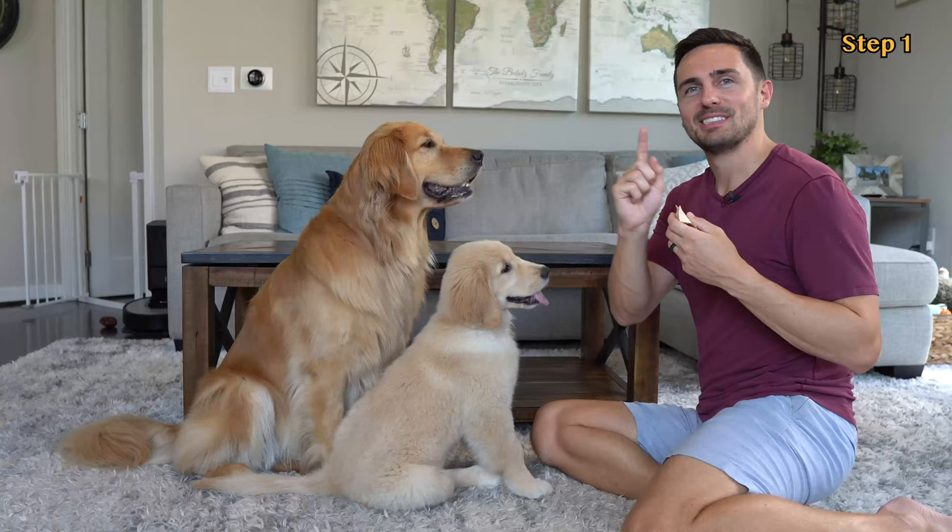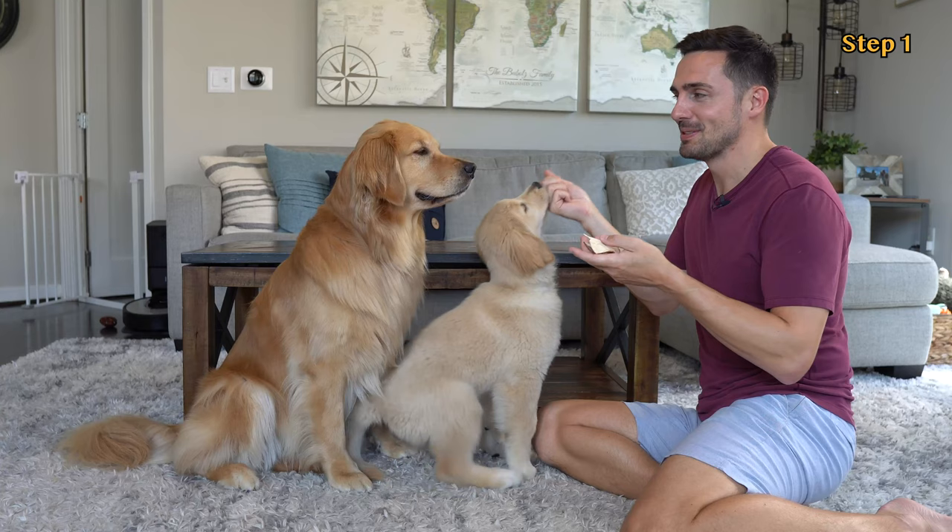Step one: grab some high-value and low-value treats. For high-value treats, we'll be using Ellie and Emma's Spotntango Unkibble — it's their normal food and they absolutely love it. And for low-value, we'll be using sweet potato treats.